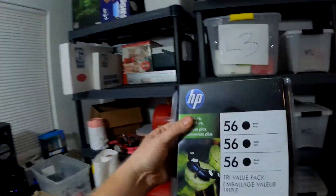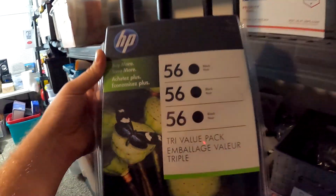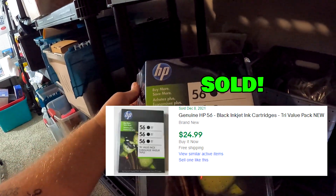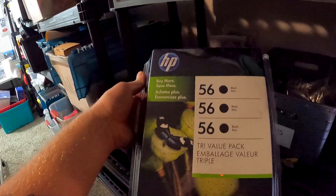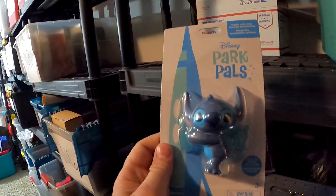Down here in C4 we have this huge ink package — a tri-pack. I don't remember where we got this from, maybe a garage sale or Goodwill. Either way, this right here sold for $24.99 with free shipping.